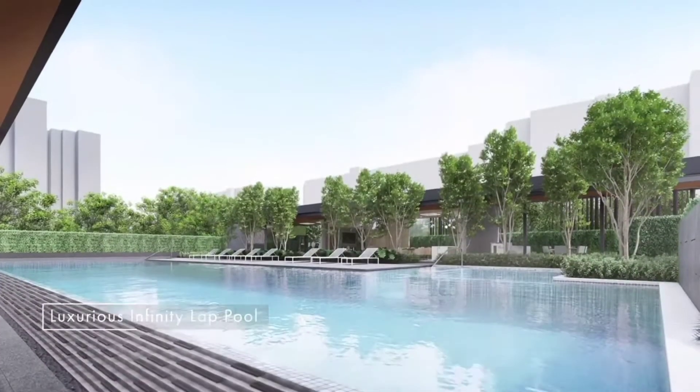To embody the luxuries of garden-inspired living, Sky Eden at Bedok presents a selection of facilities intended to replicate an oasis in the neighbourhood, including an infinity-lap pool and a sun deck.